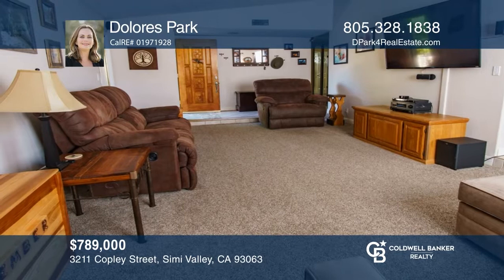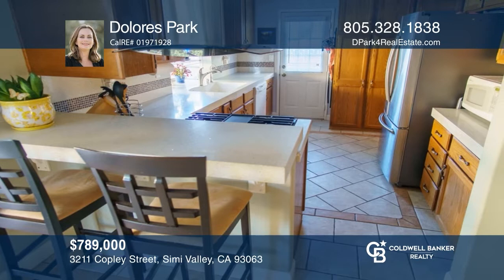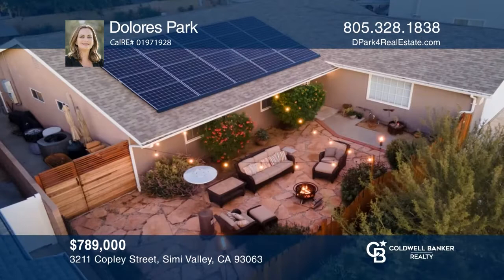This charming move-in ready home offers three bedrooms, two baths, a cozy fireplace, a versatile floor plan, and a two-car garage. The kitchen opening to the dining area boasts quartz counters, newer appliances, a breakfast bar, and a garden window. Your private primary suite features two closets, one of which is a walk-in. Enjoy beautiful drought-tolerant landscape, a private courtyard, and a backyard with a covered patio. Hear all the details when you tour with Dolores Park.